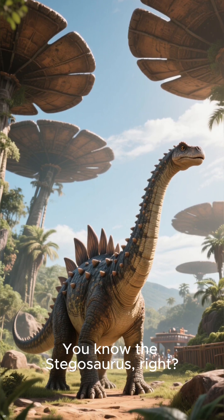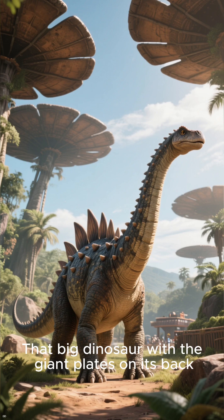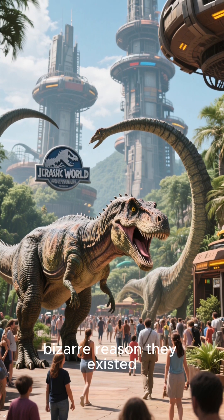You know the Stegosaurus, right? That big dinosaur with the giant plates on its back. Well, those plates weren't just for protection. There's a much more bizarre reason they existed.